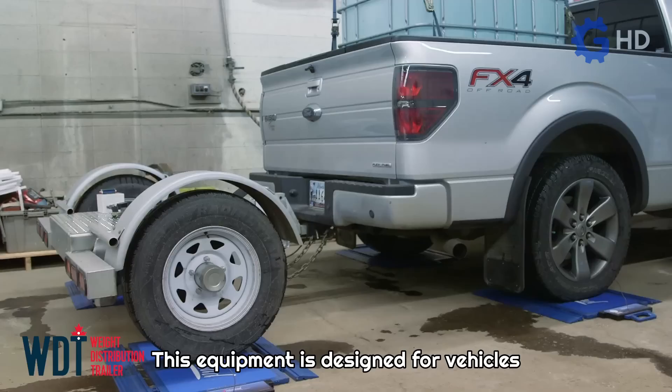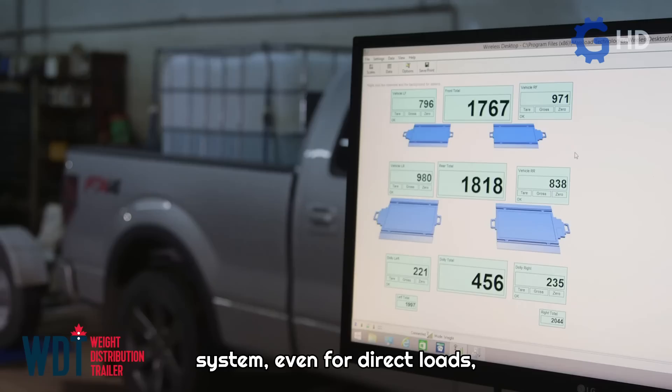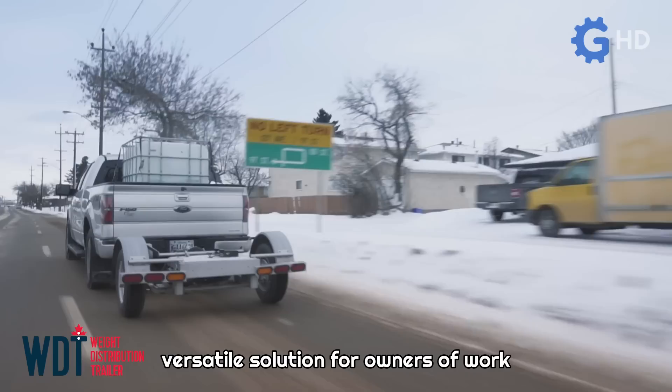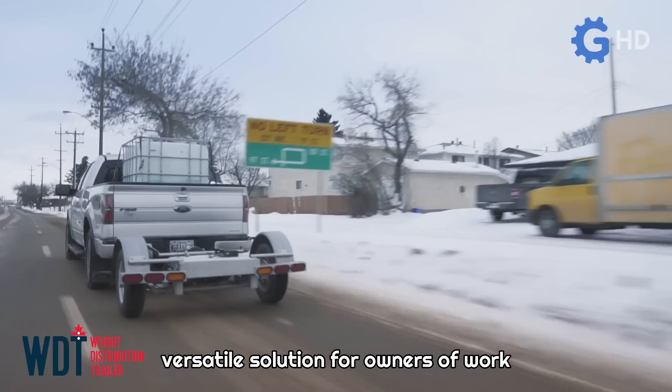This equipment is designed for vehicles equipped with a fifth wheel or gooseneck system, even for direct loads, as it does not provide an attachment point for another trailer. However, it remains an efficient and versatile solution for owners of work trucks who require superior performance in their transportation tasks.